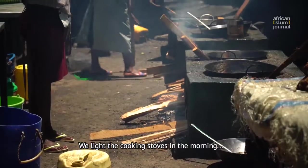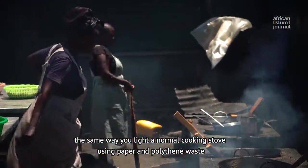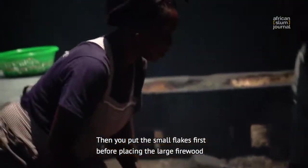We light the cooking stoves in the morning the same way you would light a normal cooking stove — using paper and polythene waste. Then you put the small flakes in first, before placing the large firewood.